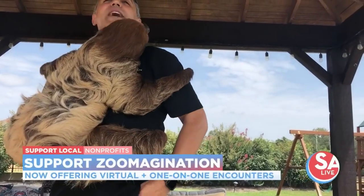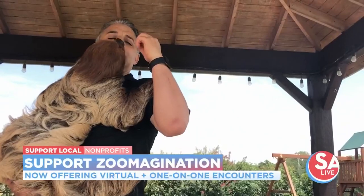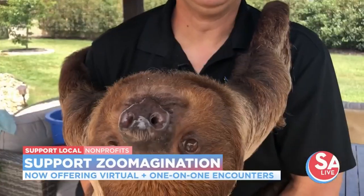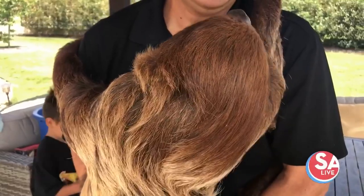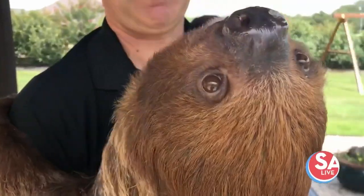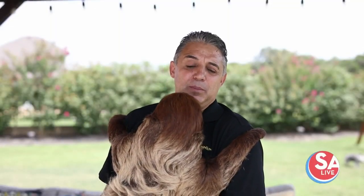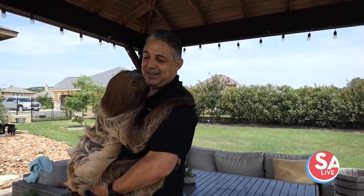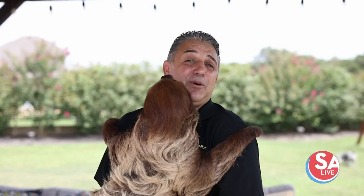Three-toed sloths are active during the day, whereas Yogi here, the two-toed sloth, is active at night — so they are nocturnal. I just woke him up a little while ago and he's okay. He doesn't mind waking up throughout the day, but they spend most of their time looking for food at night. Sloths don't have very good eyesight — they can see maybe ten feet in front of them before it gets blurry. They use their nose and their hearing to help find their way.